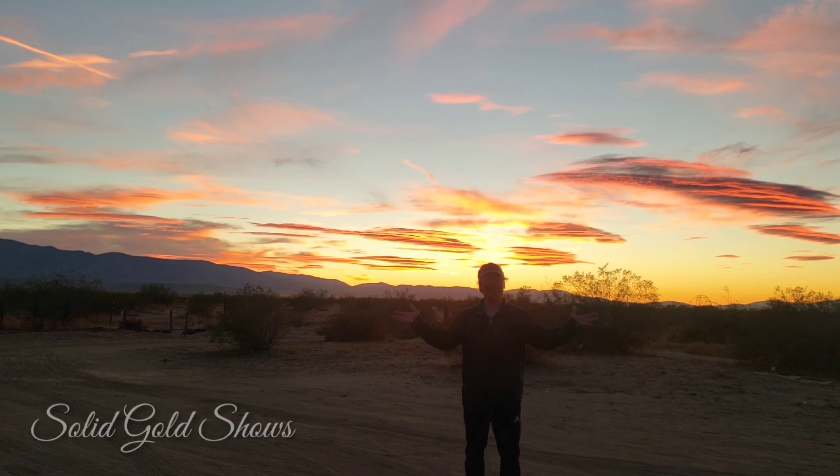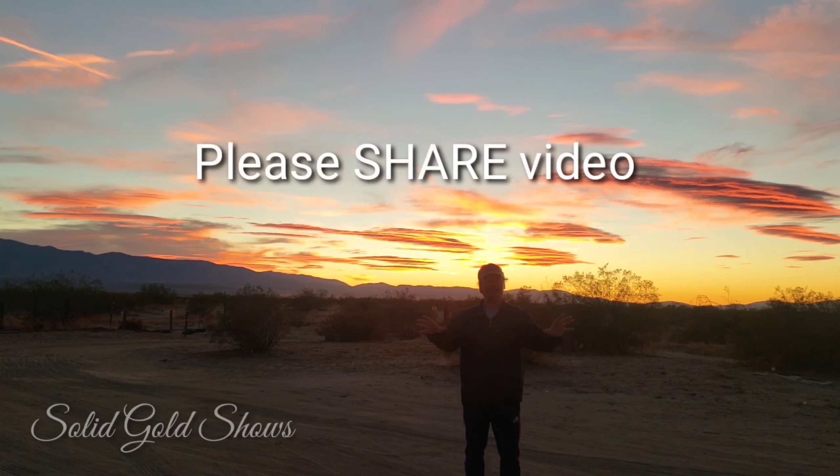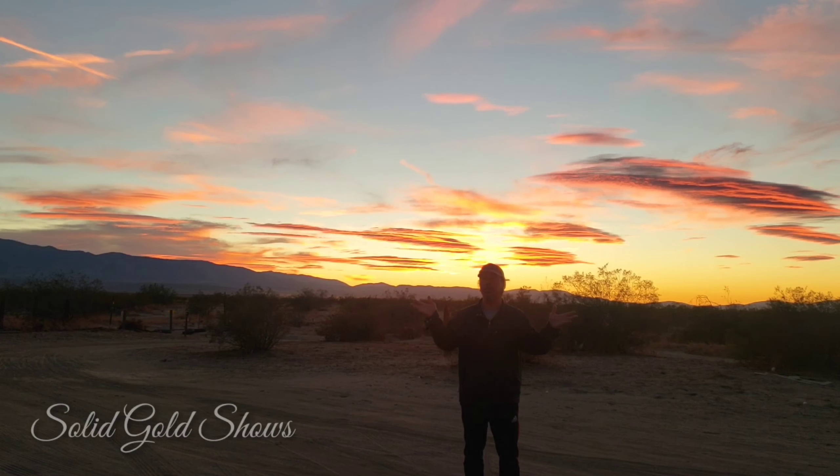All right guys, thank you — make sure to subscribe, press that notification bell, and leave a comment, because you don't want to miss any new videos or updates. Thank you for watching. It's Romy from Solid Gold Shows.